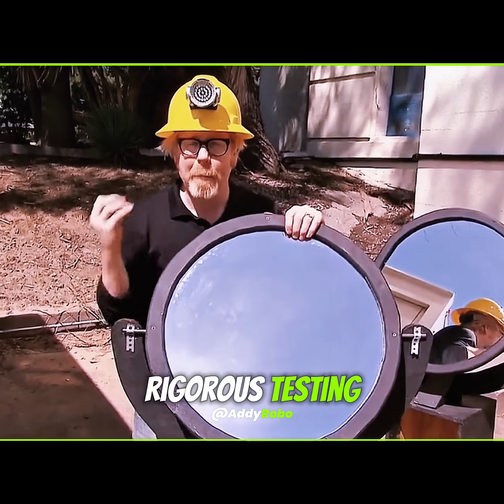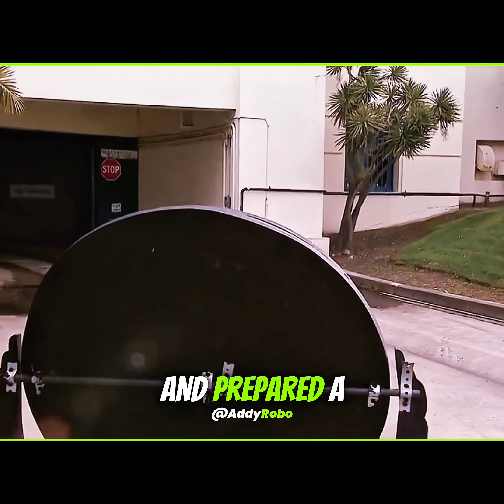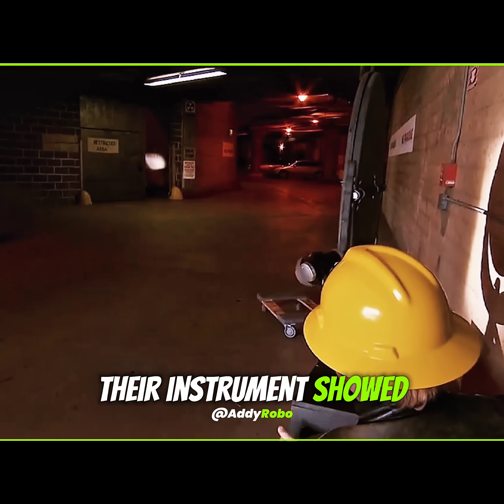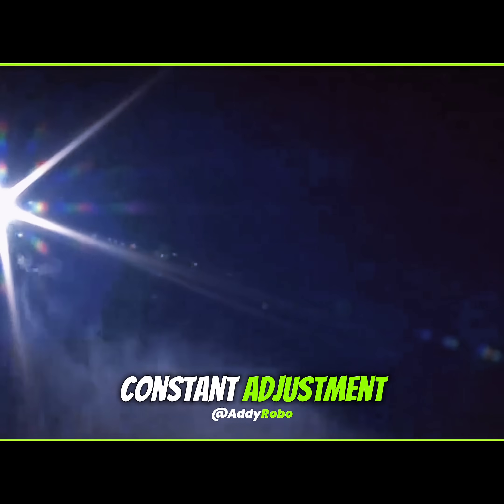Focused on rigorous testing, the team moved outdoors for a full-scale experiment with real sunlight and better glass mirrors. They found a deep underground space and prepared a mirror array. At last, sunlight streamed in — their instruments showed a bright 2.5 lux — but it faded as the earth rotated, sunbeams shifted, and keeping the mirrors aligned required constant adjustment.